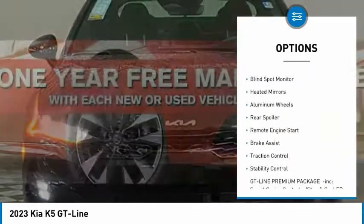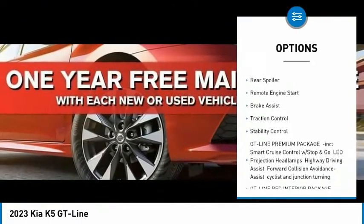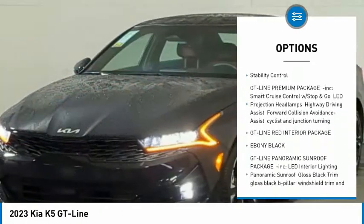Tire pressure monitor, turbocharged, blind spot monitor, heated mirrors, aluminum wheels, rear spoiler.